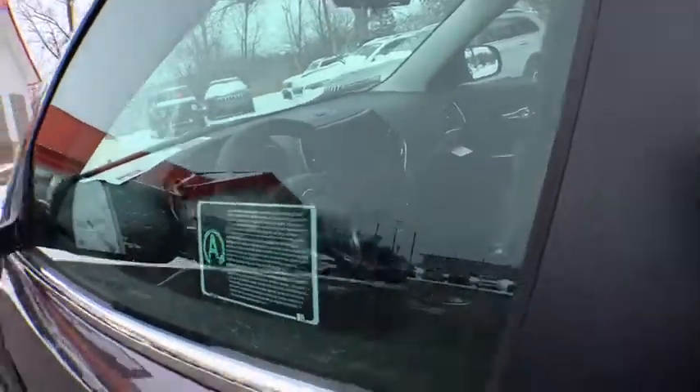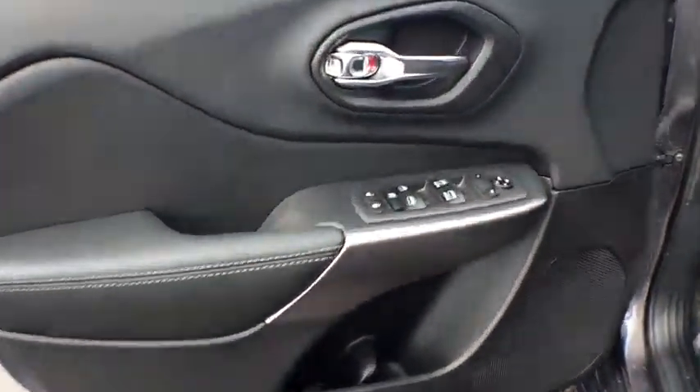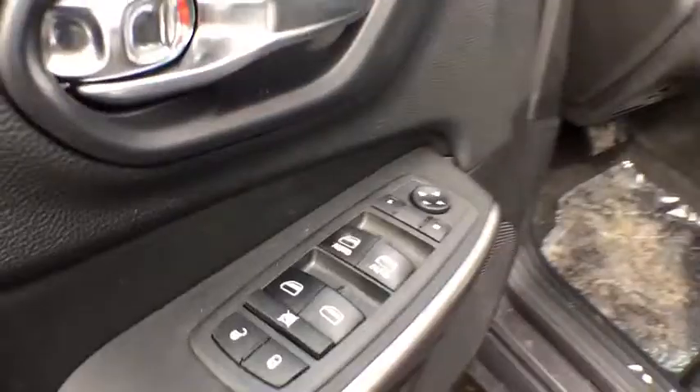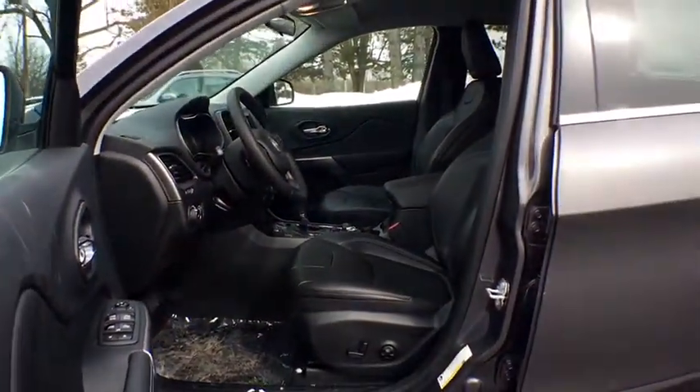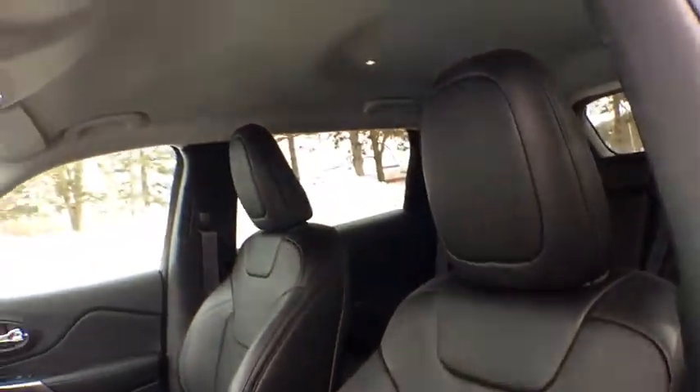Leather wrapped steering wheel, power steering, adjustable steering wheel, four-wheel drive, floor mats, aluminum wheels, four-wheel disc brakes, cruise control, keyless start, rear defrost, AM FM stereo radio, power door locks.